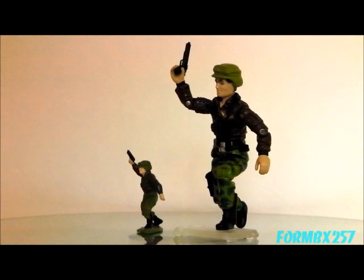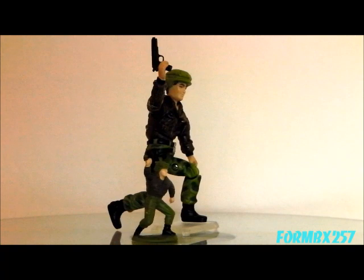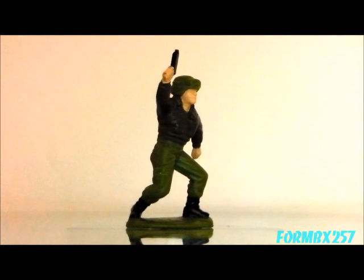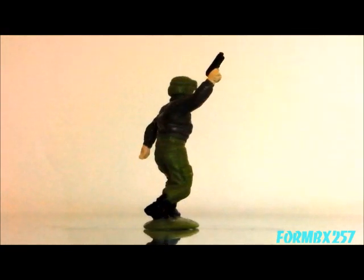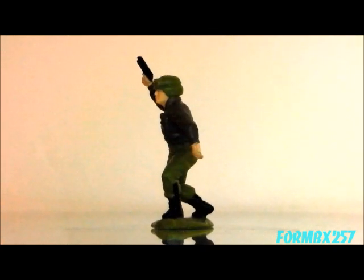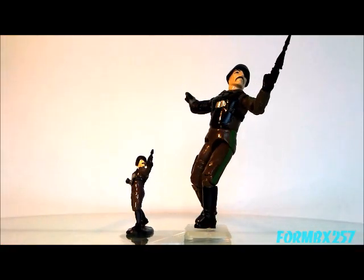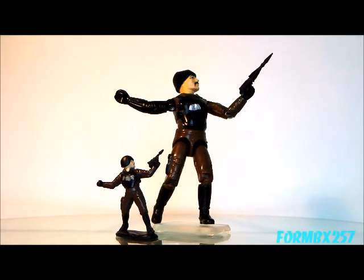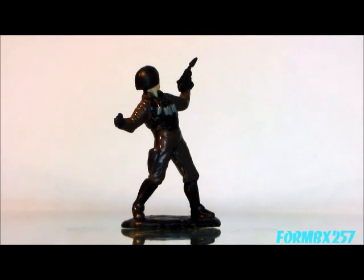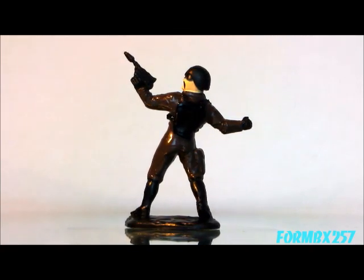Next is General Hawk, the G.I. Joe commander. Like the Crimson Guard, this is just an okay representation of Hawk. I really do wish they had put some gold paint on him, just to make him pop a bit. And here's the one-eyed cobra mercenary, Major Blood. While the micro figure is a little bit plain, that's the way the original action figure was, so it's hard to complain about the lack of paint apps on this guy.